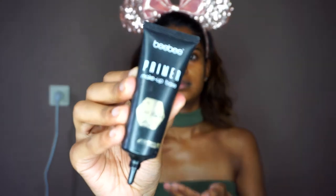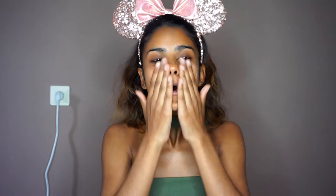Starting with a primer — this one is from BB, it's the makeup base for all skin types and it has vitamin E in it, so it's really moisturizing. For the summer I really want something lightweight and glowy. I really like glowy looks — lightweight and glowy.